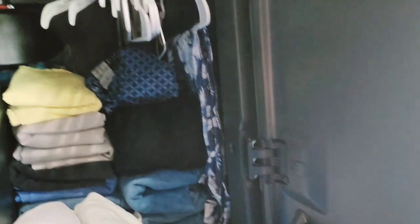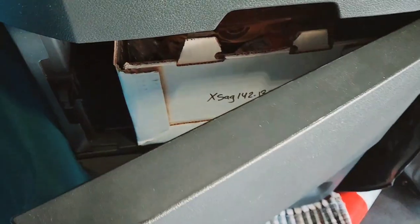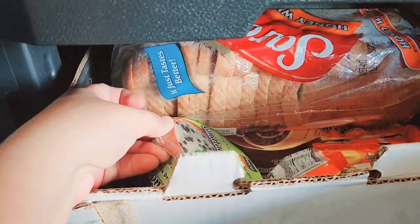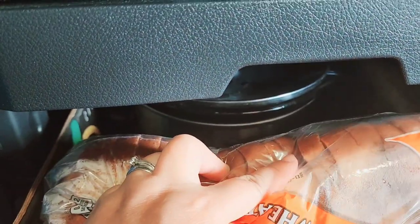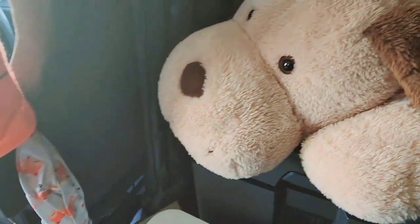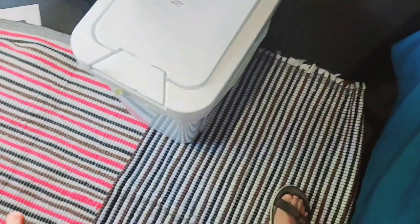In the bottom closet, there's all the food — bread, noodles, canned goods. There's also a slow cooker. Sometimes drivers drop by Walmart or deliver to Walmart and have time to grab some groceries. We also have two rugs.